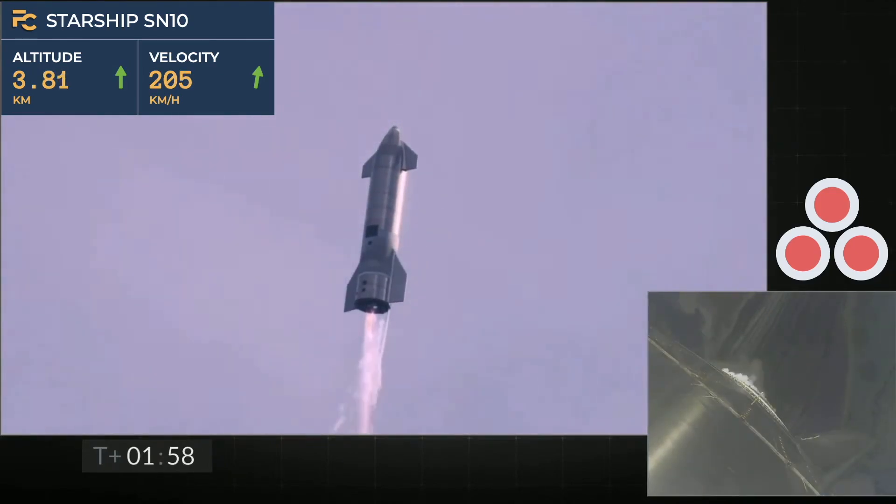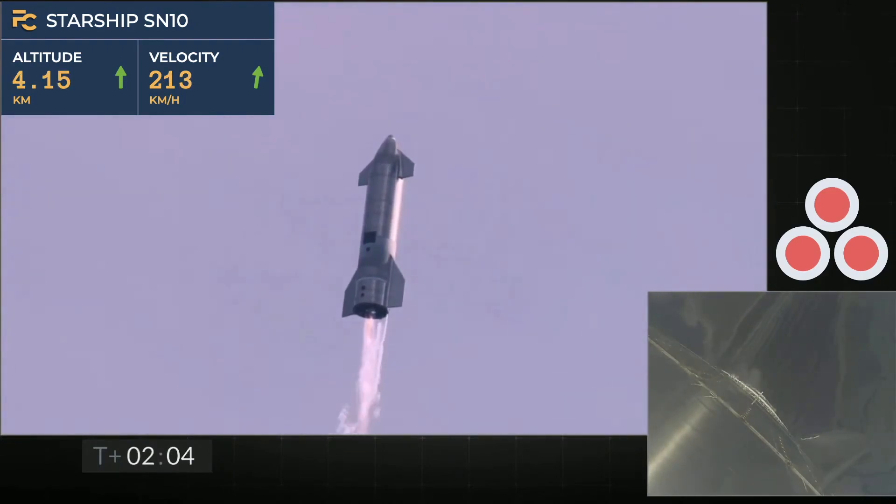Coming up on T-plus 2 minutes, we're getting ready to transition from 3 engines to 2 engines firing on Starship. We'll be shutting one engine off — that's intentional. We'll be shutting another.